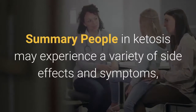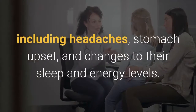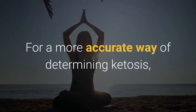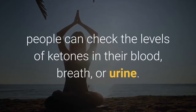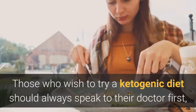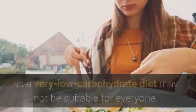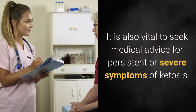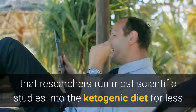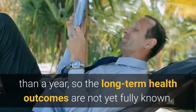Summary. People in ketosis may experience a variety of side effects and symptoms, including headaches, stomach upset, and changes to their sleep and energy levels. For a more accurate way of determining ketosis, people can check the levels of ketones in their blood, breath, or urine. Those who wish to try a ketogenic diet should always speak to their doctor first, as a very low-carbohydrate diet may not be suitable for everyone. It is also vital to seek medical advice for persistent or severe symptoms of ketosis. It is worth noting that researchers run most scientific studies into the ketogenic diet for less than a year, so the long-term health outcomes are not yet fully known.